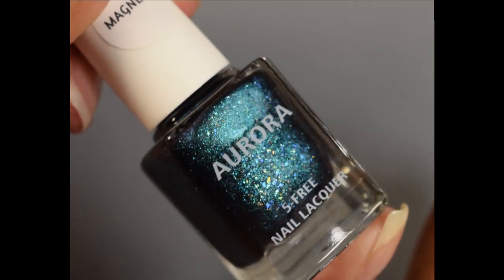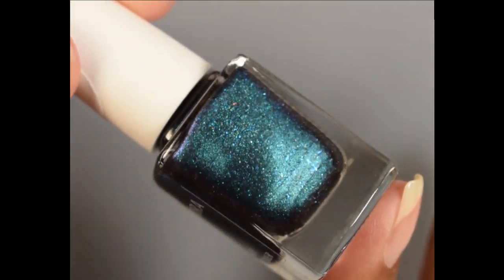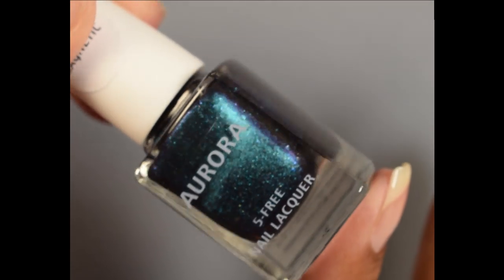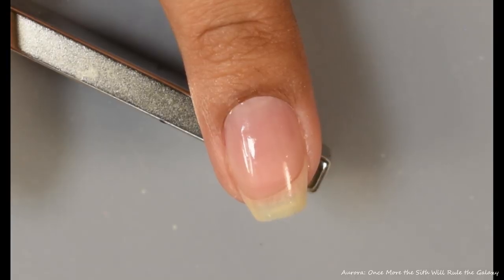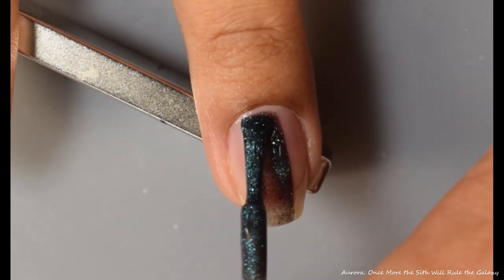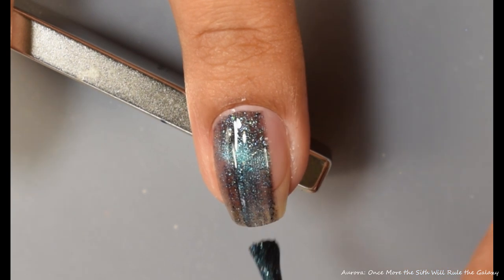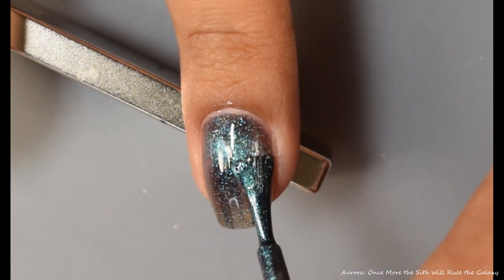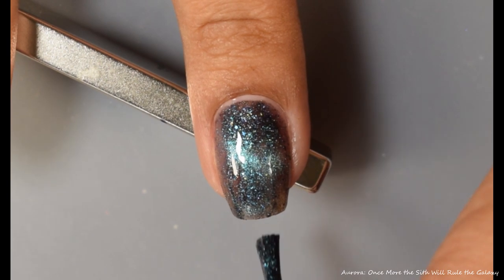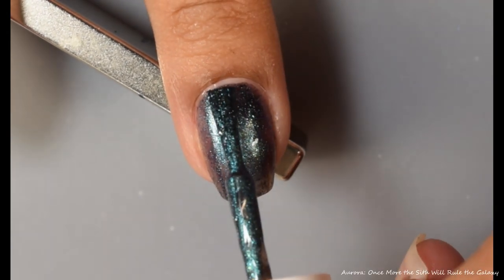First up is Aurora. This is Once More the Sith Will Rule the Galaxy by — described as a deep blue multi-chrome magnetic. This is inspired by Star Wars and the Sith's use of dark magic to create illusions. Price will be $11 and the cap is at 100 bottles. This one has a really interesting magnetic feel. It has a very nice formula, builds up to opacity at two coats. Magnetized, you'll see a background of an inky smoky black base with lots of tiny blue micro flakes and a scattered sparkle, and the magnetic pigment gives off a lovely medium blue glow overall.